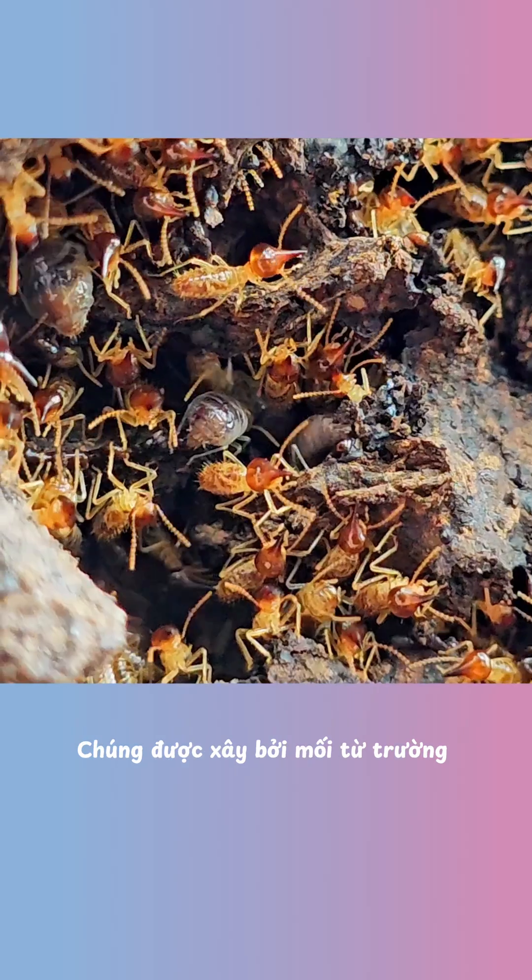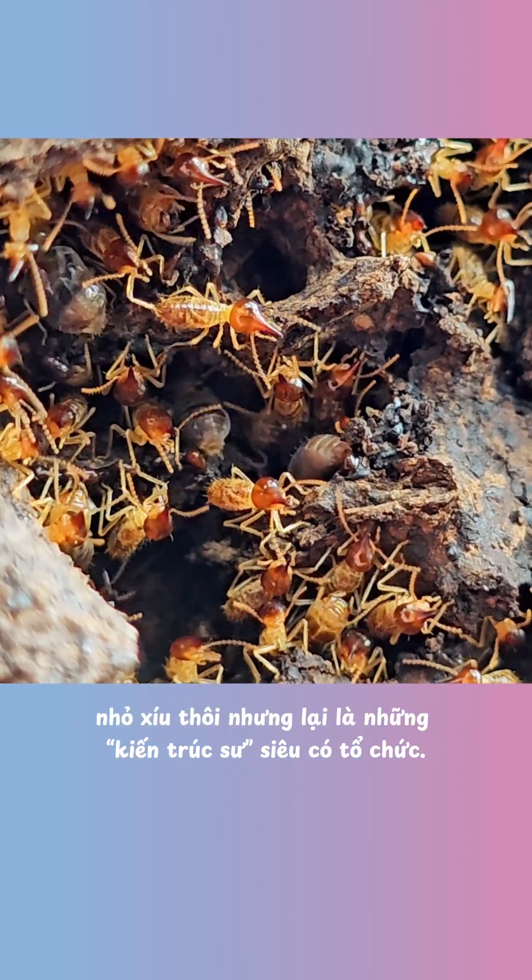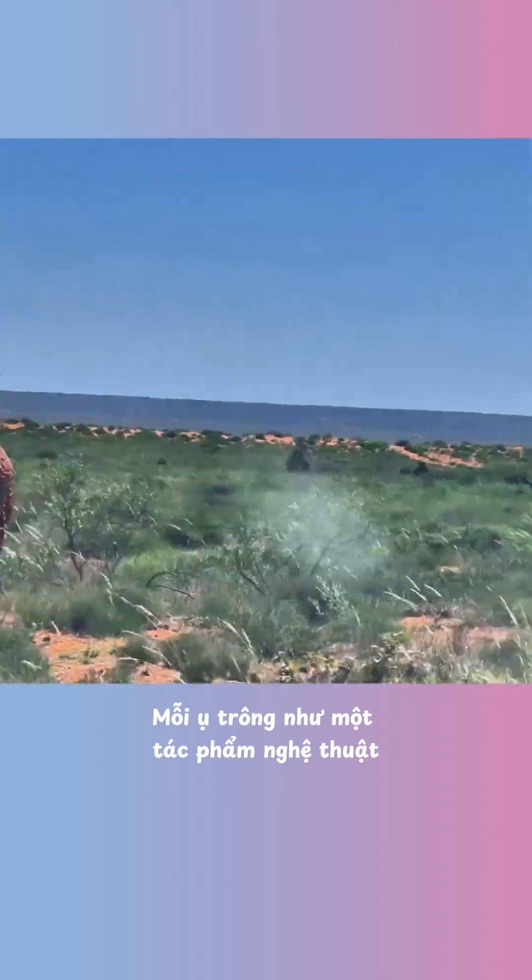Those mounds are everywhere out here. They're built by magnetic termites — tiny but super organized builders. Each mound looks like a piece of art.